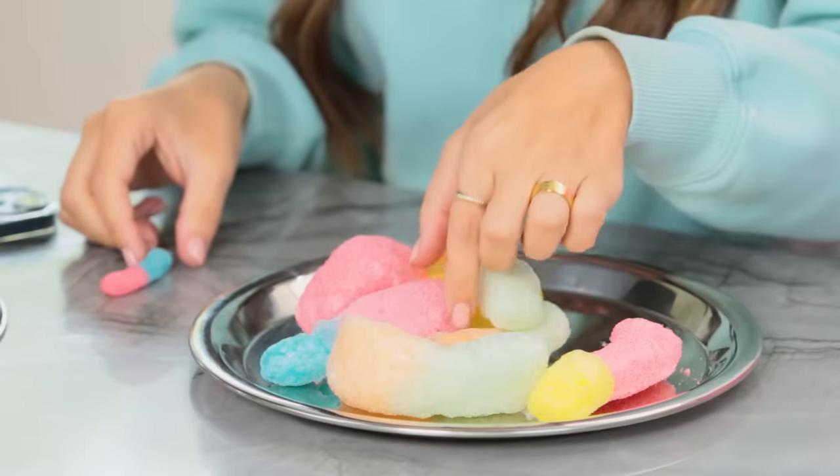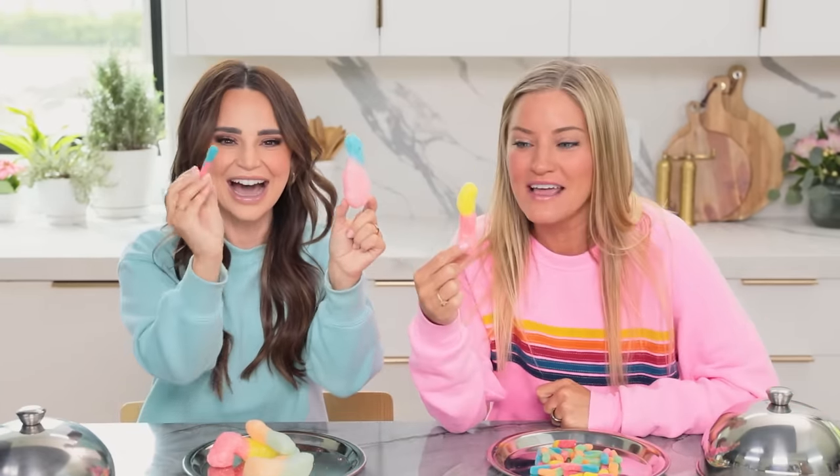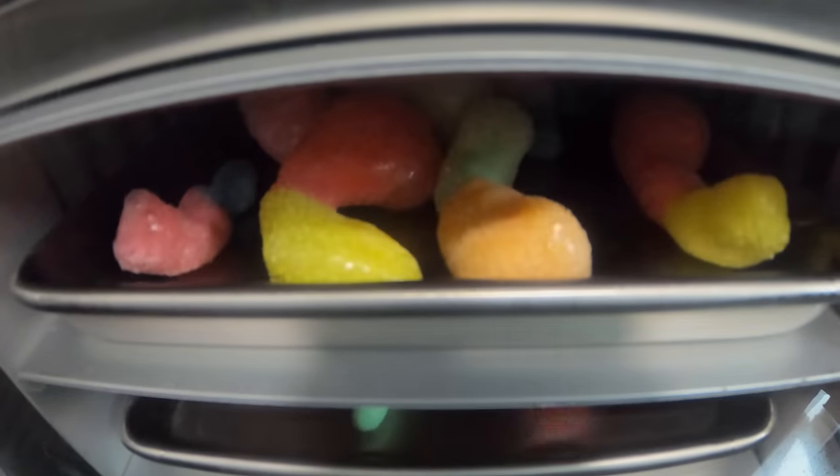So I've got the freeze dried — let's take a look at what these look like when all the moisture gets sucked out of them. That's basically what happens in the freeze dryer, all the moisture just sucks out of them. What is that?! Look at the difference! I thought they were gonna shrink! Look at that! What the heck!